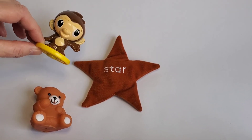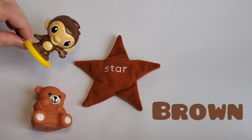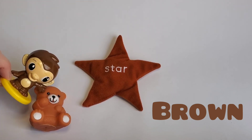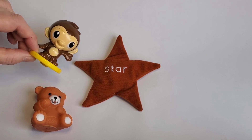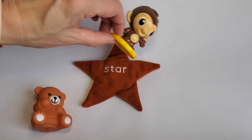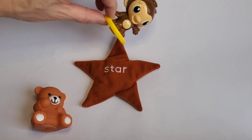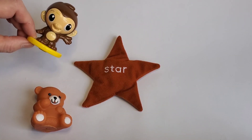Hi everybody! I'm a brown monkey. Look at me — brown monkey! I'm here today to show you a star. My brown teddy bear friend is here too. Stars are really cool — you can look up in the night sky and see lots of twinkling stars. This star has five points. Let's count them: one, two, three, four, five. That's the brown star!